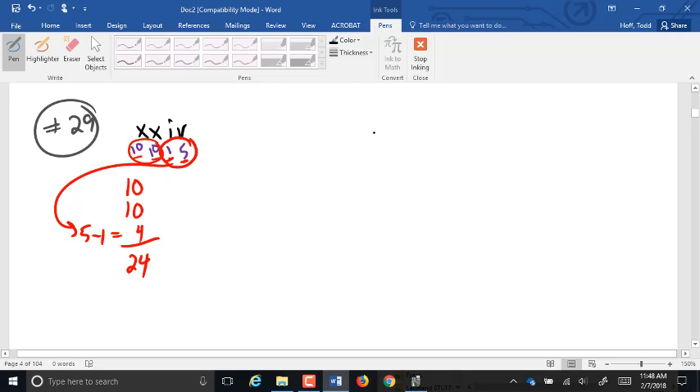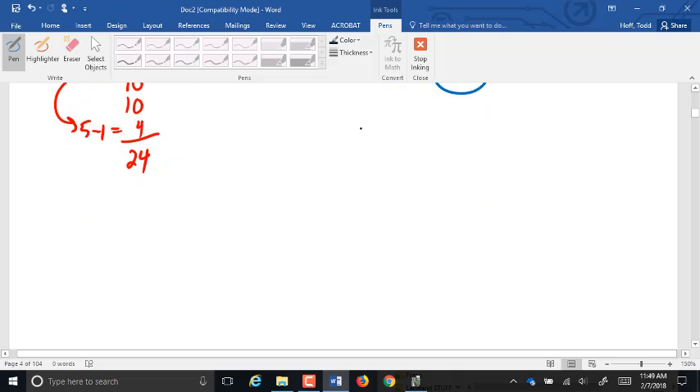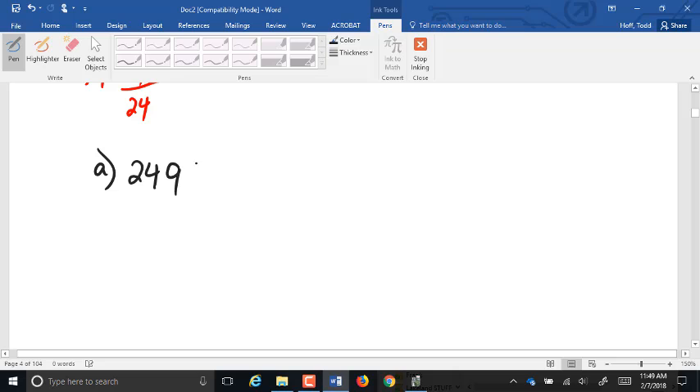For part C — IIISS: most correctly decoded I as 1, 1, and 1. Many put down one-half and one-half for the two S's — but the two S's together make one-half, not each S being one-half. So that's 1 plus 1 plus 1 plus one-half, which is 3 and one-half. A few of you put down 4 on that.